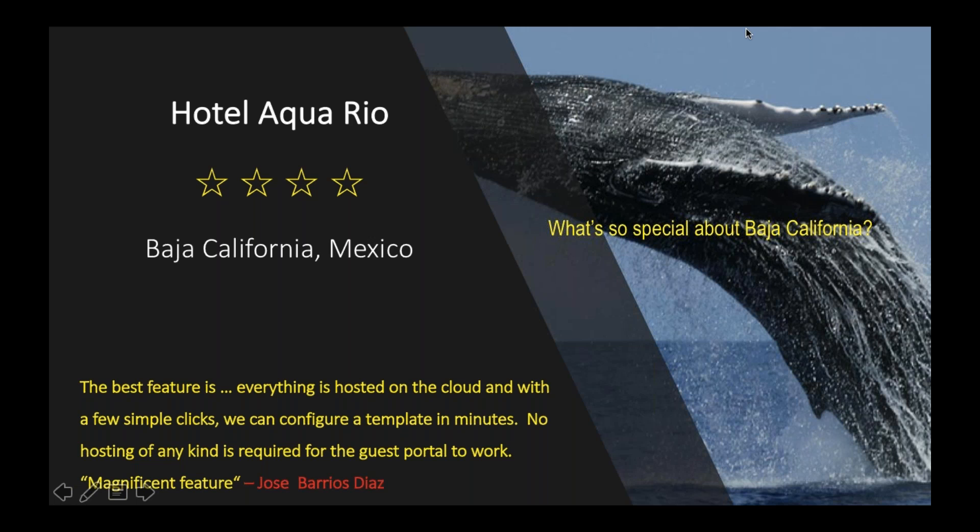Good morning Chetan. First of all thank you for having me — I appreciate Cambium being a really great partner with us, and welcome to my streams. To start off, talking about the nature of our deployments and our starting point on Wi-Fi: our hotel is located in Baja California, Mexico, which as mentioned is one of the premier places for whale watching, off-road racing, and pretty much outdoor experiences.